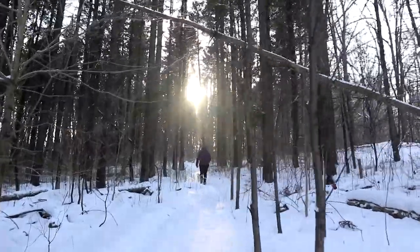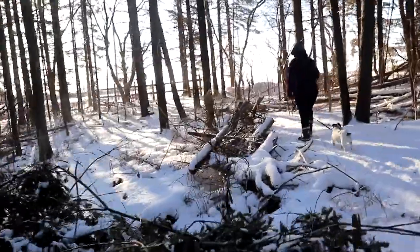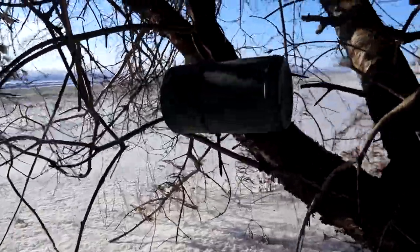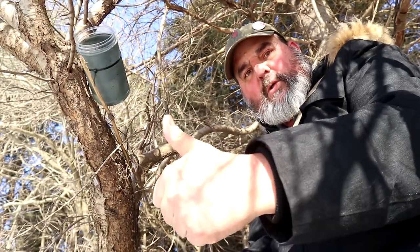One more to go — will it be 5-0 or 4-1? We'll have to see. So far, so good. Oh, I see it! Excellent! It's over here! Cache found. Got it — five out of five!